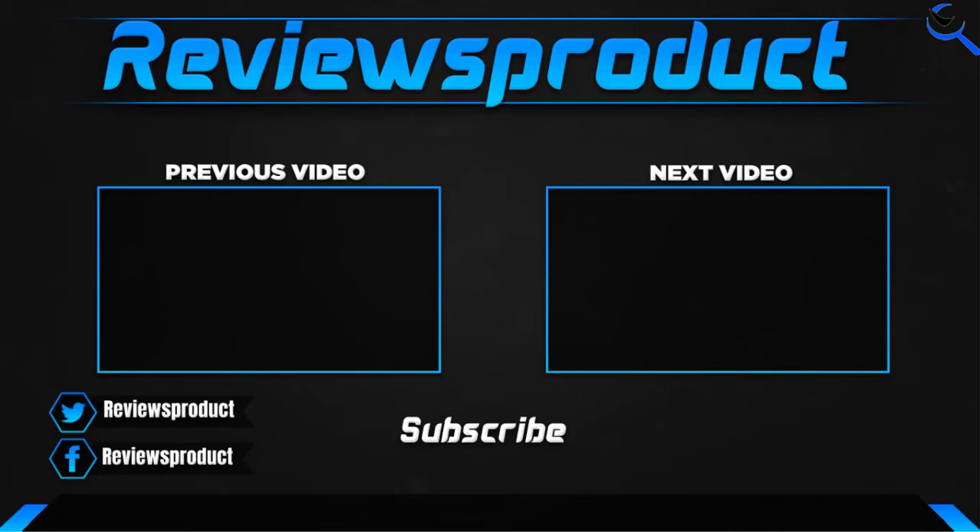Thank you for watching, guys. I hope you like this video. If this video helps you, please make sure to like, comment, and subscribe. If you have any questions related to these products, you can comment down below and I'll get back to you as soon as possible.